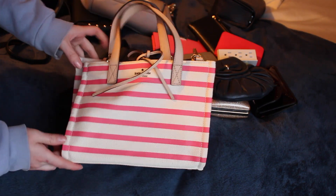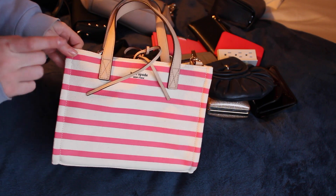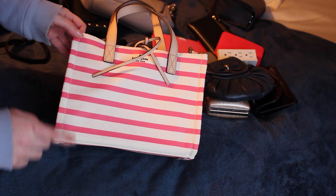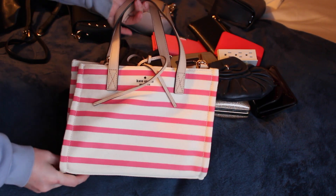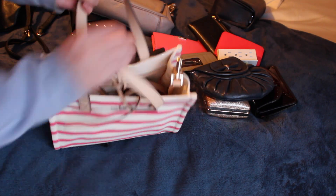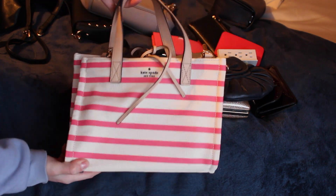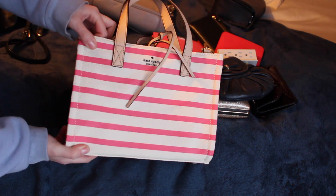I clearly have a ton of Kate Spade bags — there's an outlet by my house and I go crazy. This one I actually got at work; I worked at Nordstrom in the handbag section and sold a lot of Kate Spade bags so they gave me this one. I would never wear this or buy it, so it's a bummer — I'll never wear this so I'm going to pass it on or remove it from my collection.